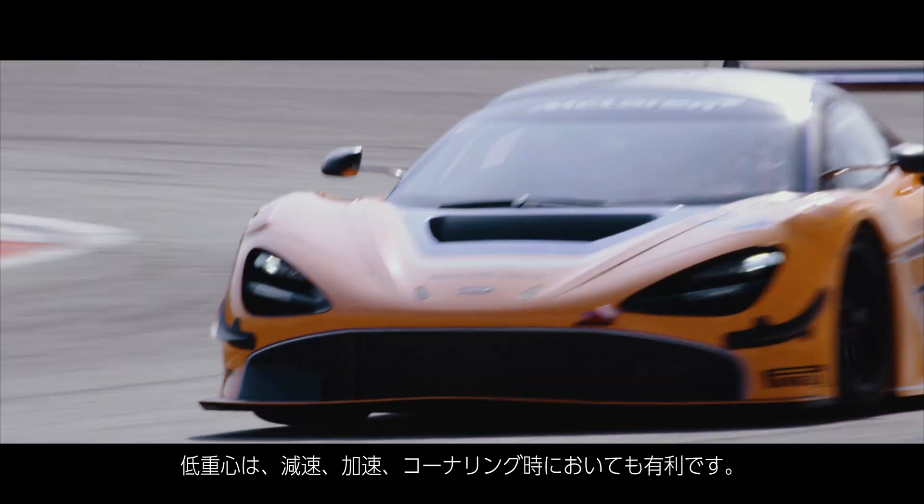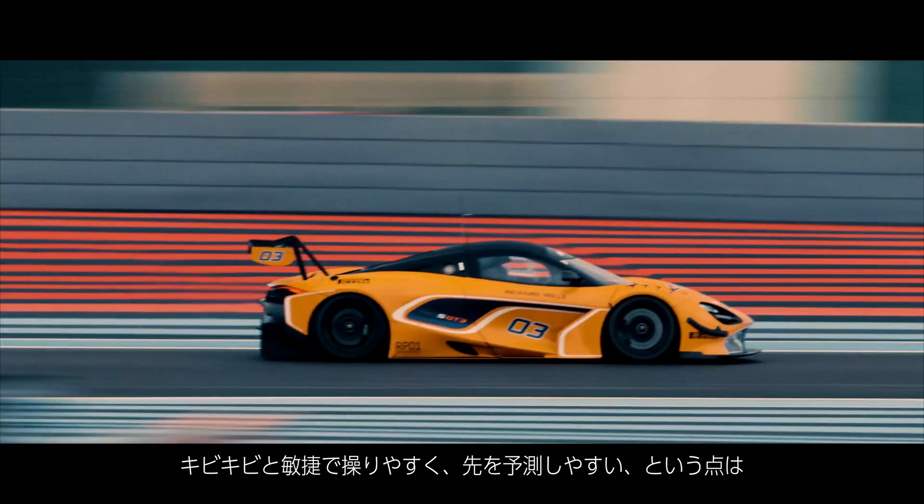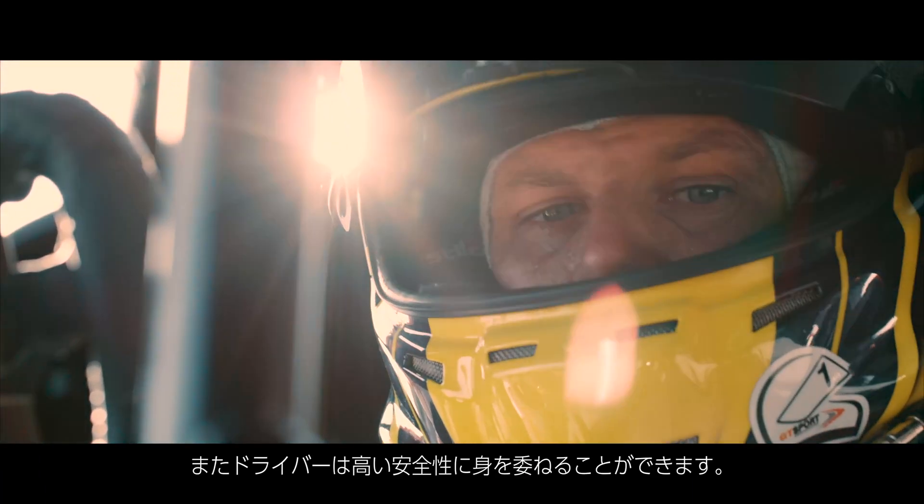The low centre of gravity helps with the inertia and weight transfer during braking, acceleration, and cornering, which makes the car nimble, agile, easy to drive and very predictable, which is essential for endurance racing and driving over long race stints.